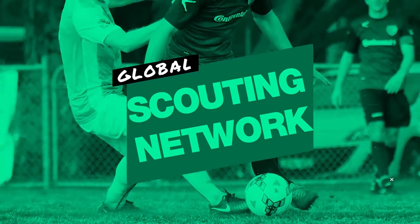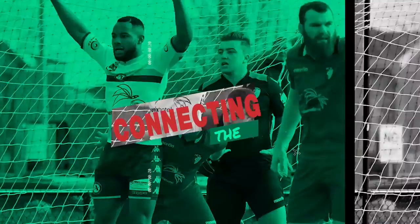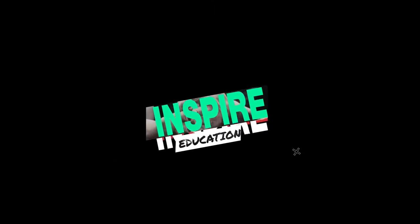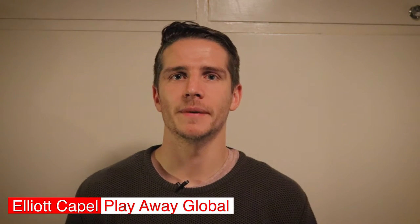In this video, I show you how to write the perfect football CV so that you get recruited. What's going on everyone? It's Elliot from PlayAway Global, where our aim is to educate, support and inspire players and coaches from across the globe. Today I'm going to talk to you about how to write your best football CV to help you get recruited. So let's get into it.